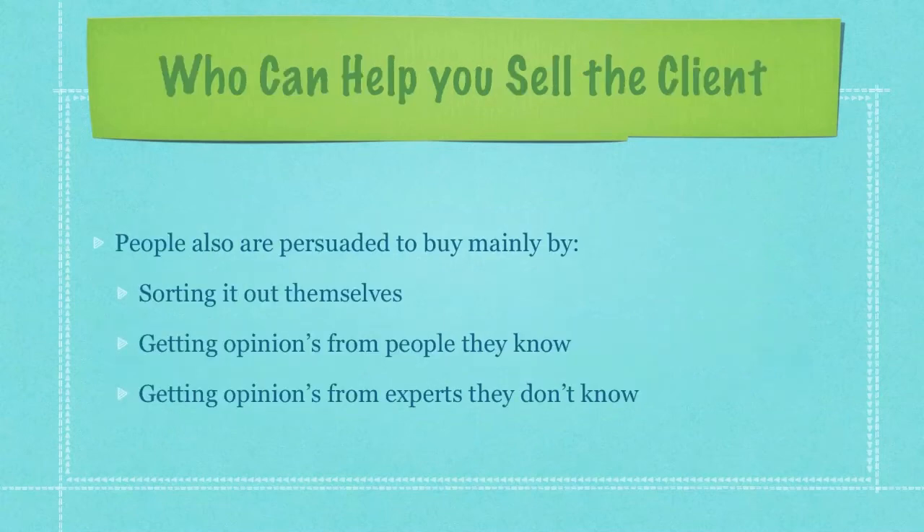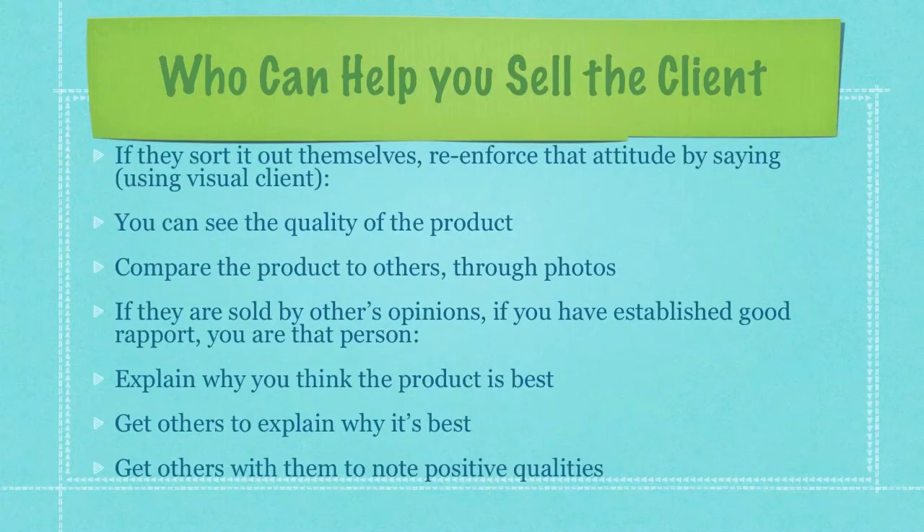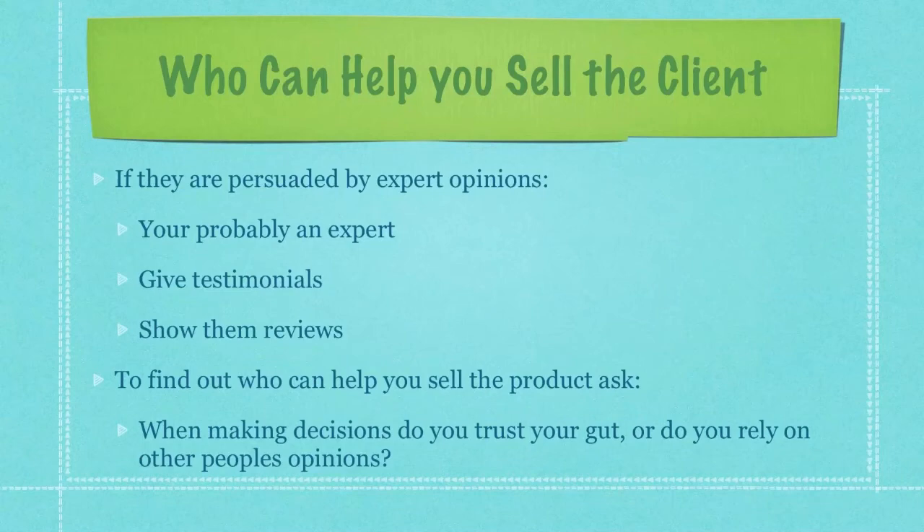People are also persuaded to buy mainly by sorting it out themselves, getting opinions from people they know, or getting opinions from experts they don't know. If they sorted it out themselves, reinforce that attitude — for example, if it was a visual client, you can see the quality of the product or compare the product to others through photos. If they're sold by other people's opinions and you've established good rapport, more than likely you are that person. Explain why you think the product is best, get others to explain why it's best, and if anyone is with them, get those people to also identify and notice positive qualities about the product or service. If they're persuaded by expert opinions, you're probably an expert if you're selling the product, but you can also give testimonials and show them reviews.